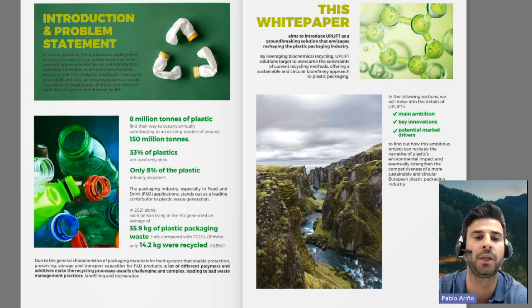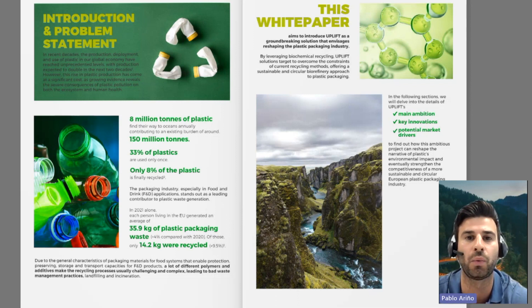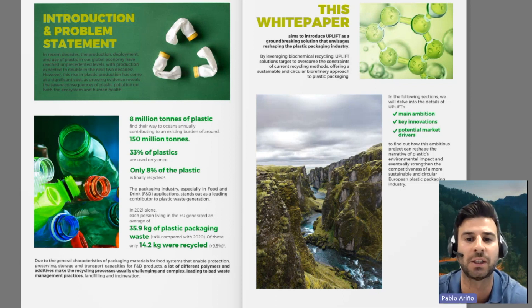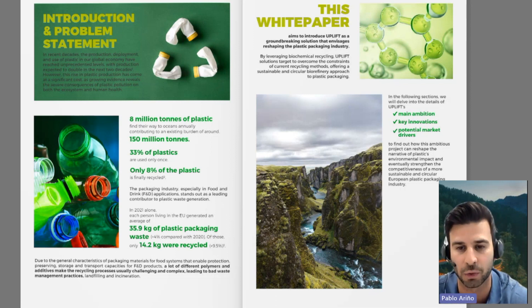Therefore, this white paper introduces Uplift, a groundbreaking solution designed to reshape the plastic packaging industry through biochemical recycling, aiming to overcome current recycling limitations and promote a sustainable and circular biorefinery approach to plastic packaging. In the following section, we will delve into the details of Uplift's main ambition, key innovations, and potential market drivers, to find out how this ambitious project can reshape the narrative of plastic's environmental impact and strengthen the competitiveness of a more sustainable and circular European plastic packaging industry.